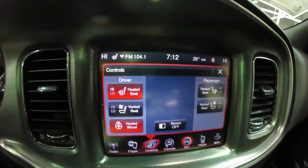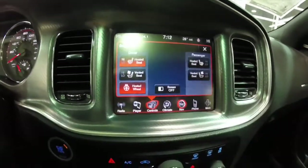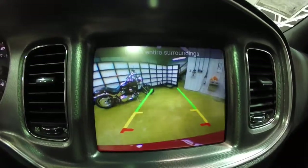The vehicle is also equipped with heated and cooled front seats, a heated steering wheel, and a reverse camera with guidance lines.